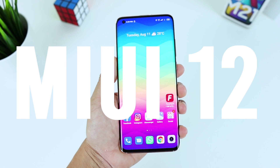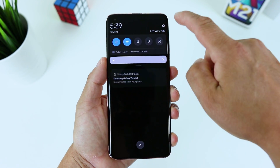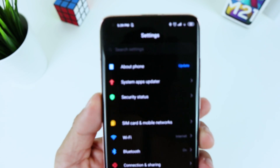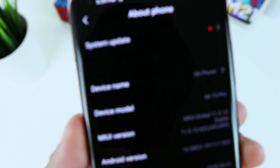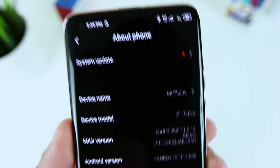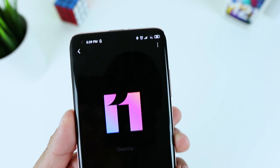Hey, what's up bros, it's Fonte here. I hope everybody is safe and healthy. The Xiaomi Mi 10 Pro is getting a new fantastic update which brings MIUI 12. The update weighing just under 1GB, based on Android 10, changed quite a bit about the Mi 10 Pro.